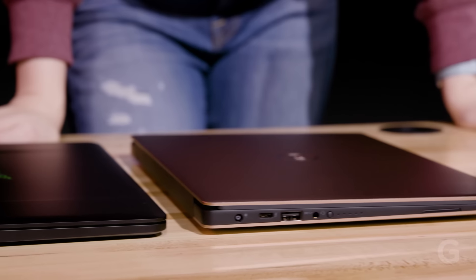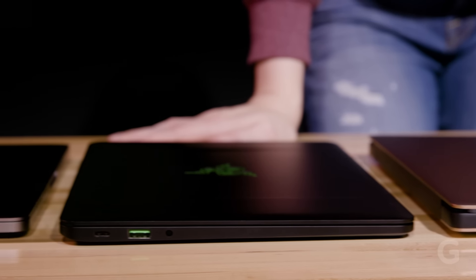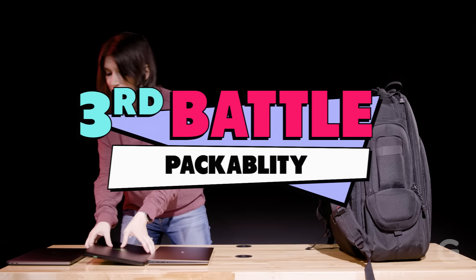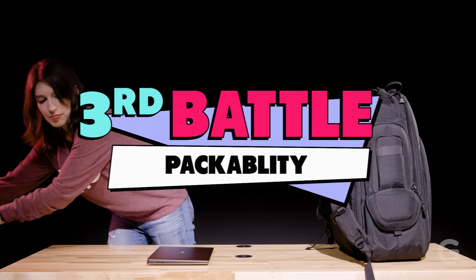The final battle: which of these laptops is easiest to pack in an overstuffed backpack? We created a mock TSA line and we're just going to stuff these bad boys in as fast as humanly possible. Ready? Go.